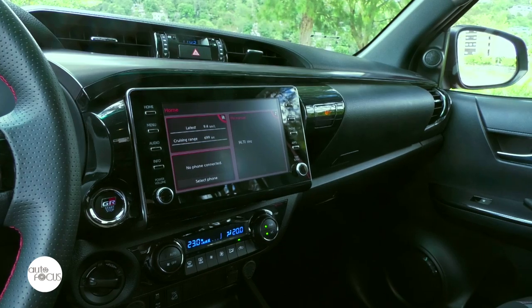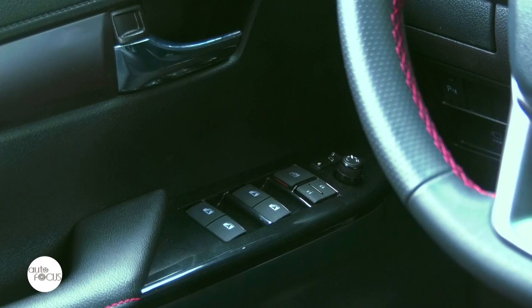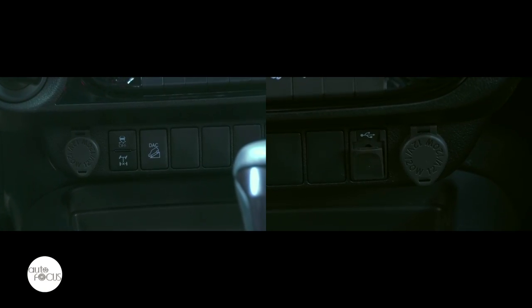Other comfort and convenience features include smart keyless entry and push-start system, power windows with auto up and down function and jam protection, speed-sensing door locks, dual-zone automatic air conditioning, cruise control, and two 12-volt accessory outlets.